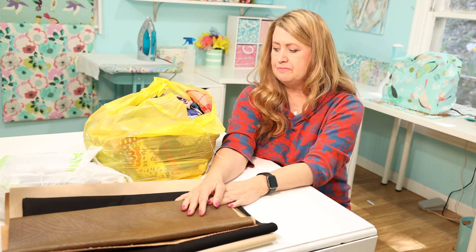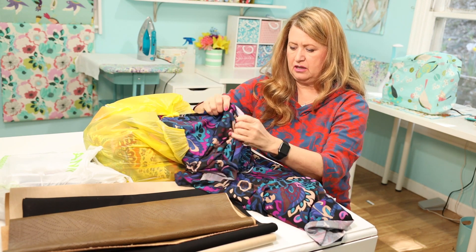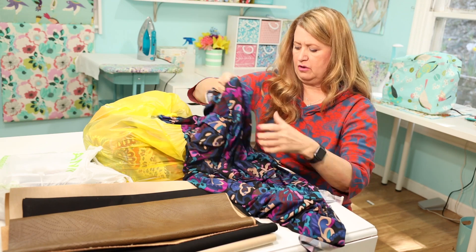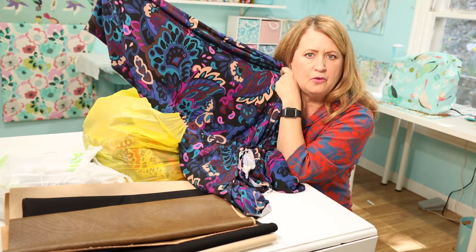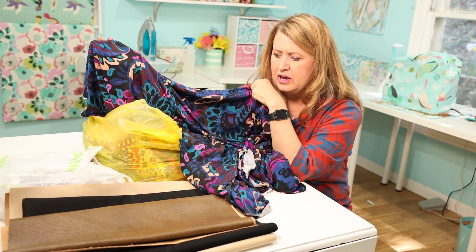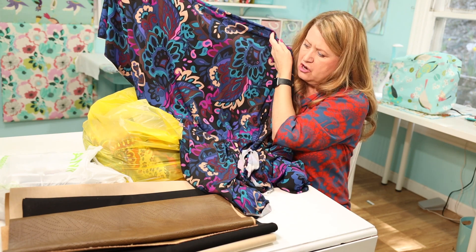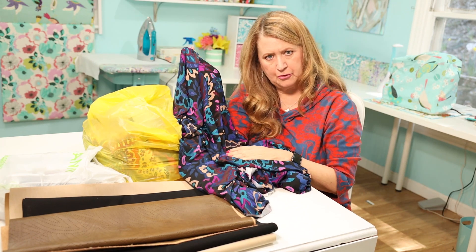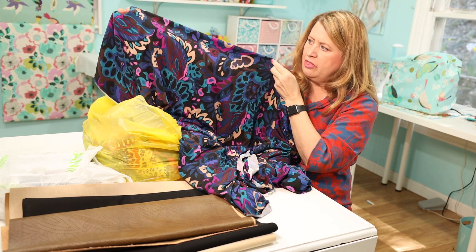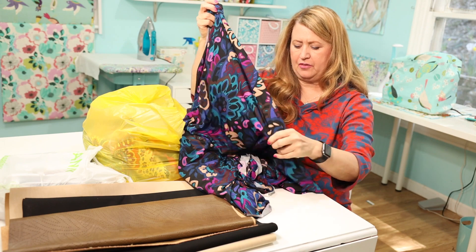This fabric is a rayon, super stretchy — both ways. How gorgeous is this?! Prices were anywhere from $5.99 to $6.99; I don't think I got anything higher than that. Isn't that gorgeous? I think this would make a great Frugal Frock — the fit-and-flare dress I just showed. If you haven't seen my last video, click on that. This would be great with that pattern.